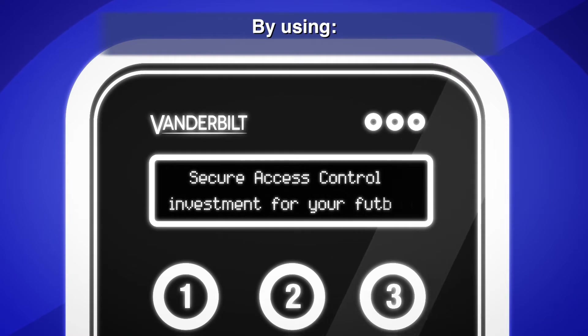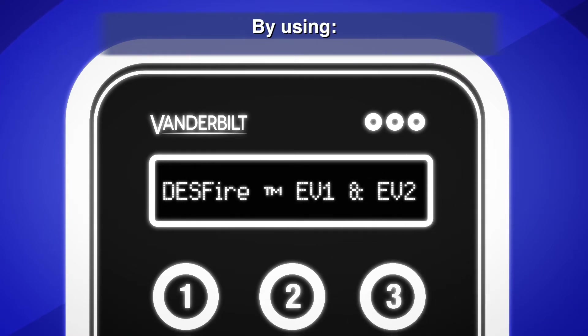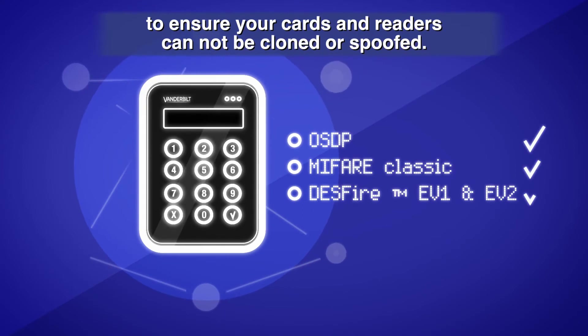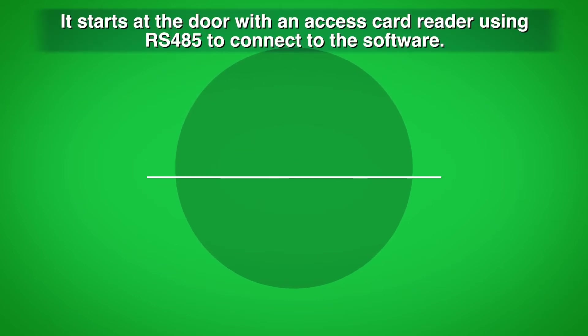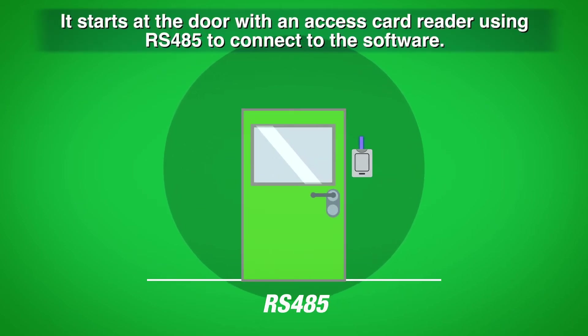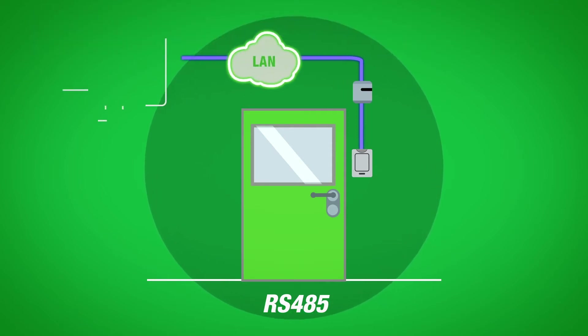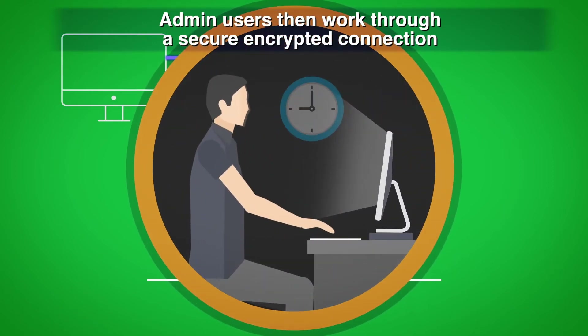ACT Enterprise uses OSDP, MIFARE Classic, and DESFire EV1 and EV2 cards and readers to ensure your cards and readers cannot be cloned or spoofed. So how does it work? It starts at the door with an access card reader using RS-485 to connect to the software. Admin users then work through a secure encrypted connection.